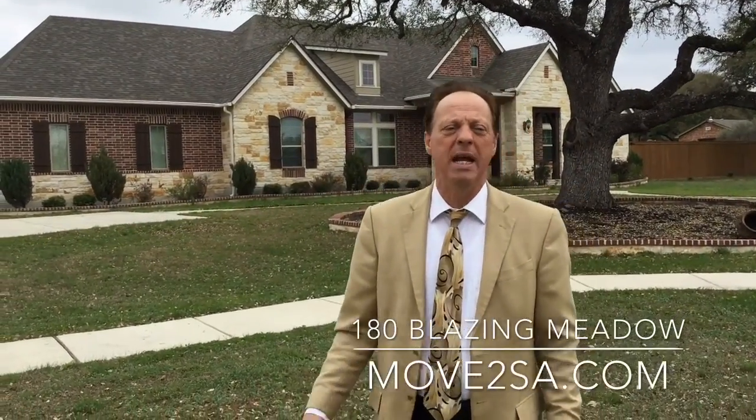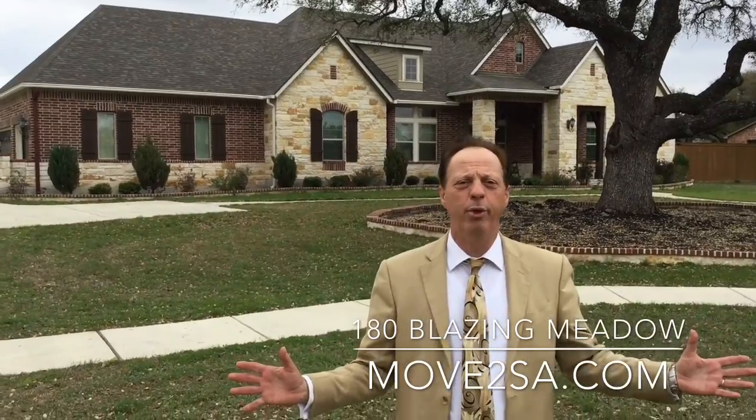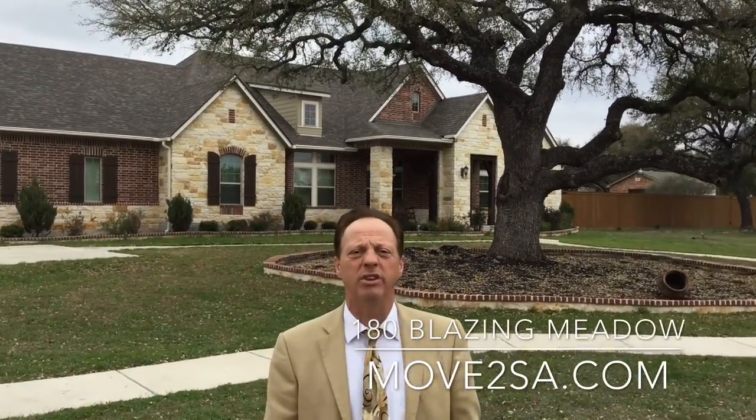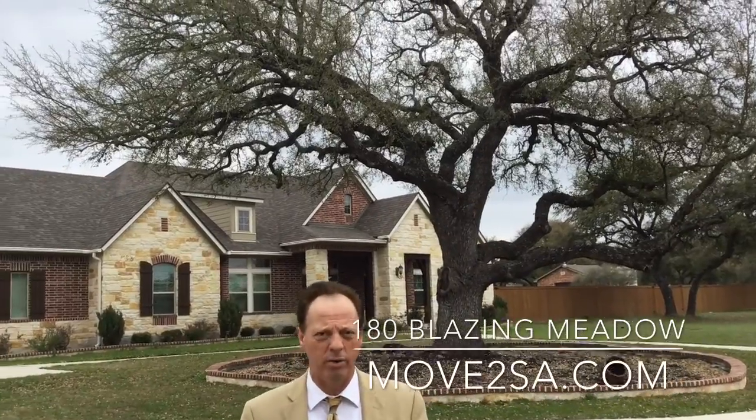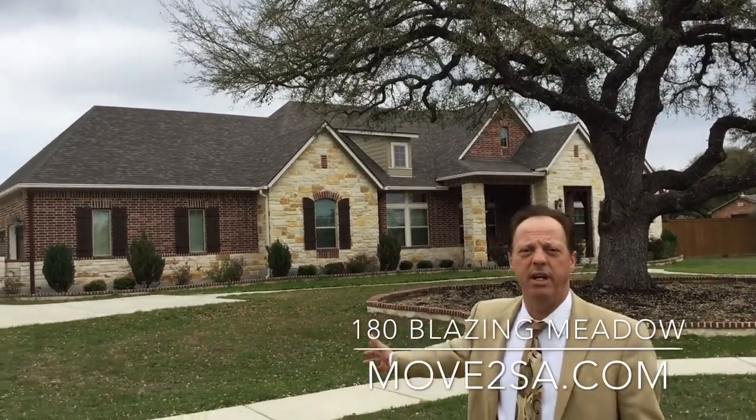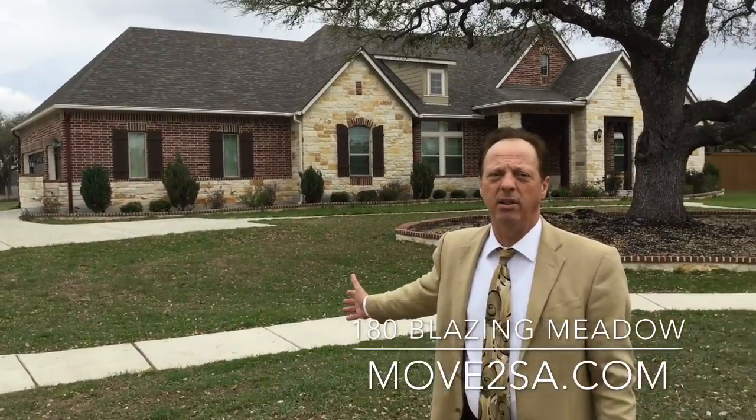Hi folks, Mark Castricone here again, Century 21. We're showing you this beautiful five-acre estate out in Spring Branch. It's at 180 Blazing Meadows, 3,200 square feet, built by David Wheatley. Come on out and take a look at this one — I know you're going to love it.